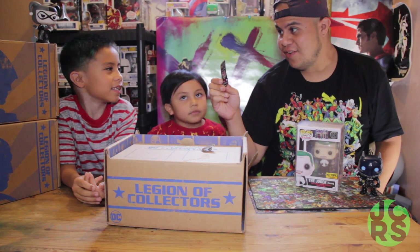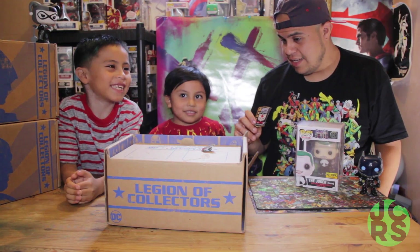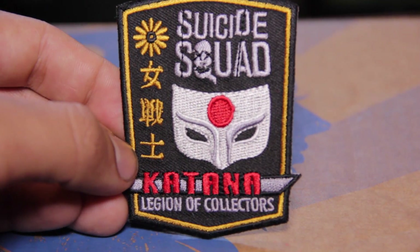So this is a big upgrade because the last patches the DC box has had only been a logo. But Suicide Squad — are you excited to see the film? Yeah. Who do you think is going to be the best standout character? Joker. You mentioned Deadshot, right? Grab the pin. And it's Deadshot. That's awesome. What do you think of the pin? I love it. It looks good.